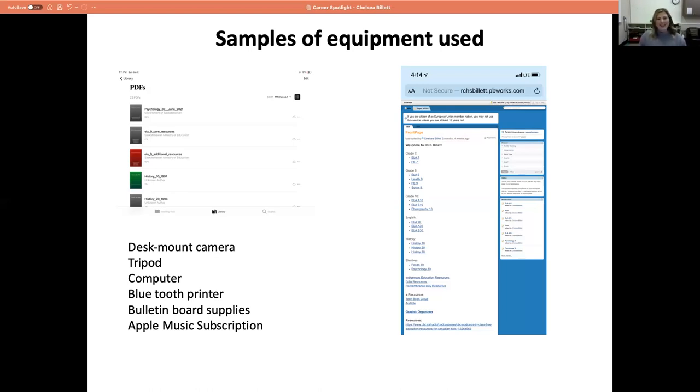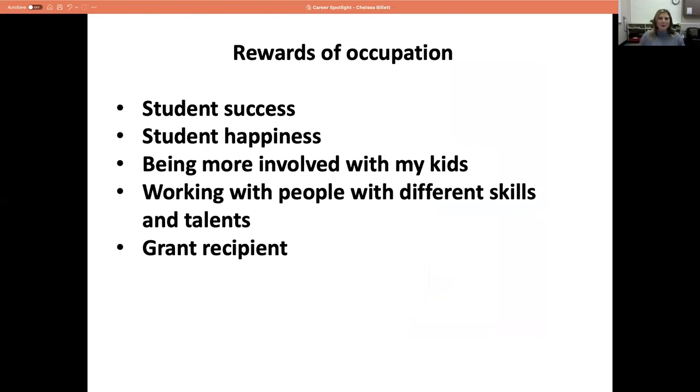We get a Friday File in SunWest — every week there's something sent out to teachers, and this week there was something about the Olympics that pertained to my phys ed class. I save that to my phys ed class page so I can go back and find it. Other handy things — nothing is necessary, you need to find what works for you — but a desk mount camera, tripod and iPad can do most of what you want. A computer at home, a Bluetooth printer — I've been doing a lot of printing from my phone, which has been really effective. I also use an Apple Music subscription in the gym. There's a feature to turn all explicit music off, which filters it for you.